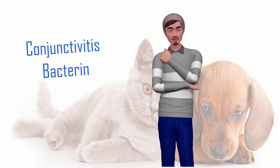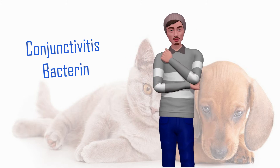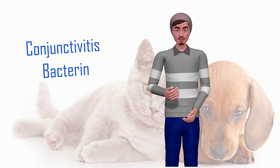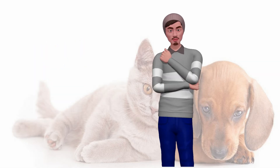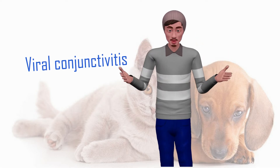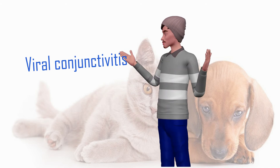Bacterial conjunctivitis is contracted by various bacteria that cause an infection and irritation in the eye of our dog. It is characterized by causing constant tearing that sometimes appears greenish or yellowish. Viral conjunctivitis is spread by another infected animal and at general levels it is usually the most common. It is characterized by tearing and formation of crusts or yellowish discharge along the dog's eye.